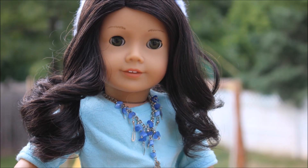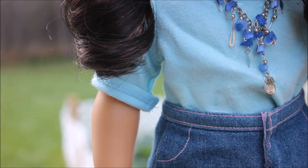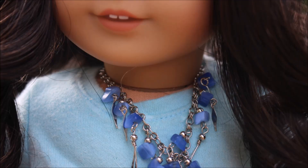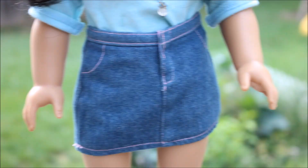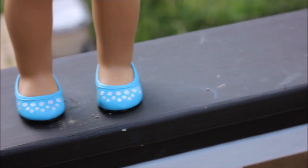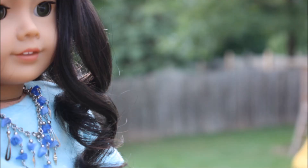Hey I'm Morgan and I'll show you what I'm wearing. My beanie is homemade but my shirt is from American Girl. And my necklace is secretly an anklet for humans but don't tell anyone, okay? My skirt is from Springfield collection and my shoes are from the Truly Me meet outfit. Let's go see what Avalon is wearing.